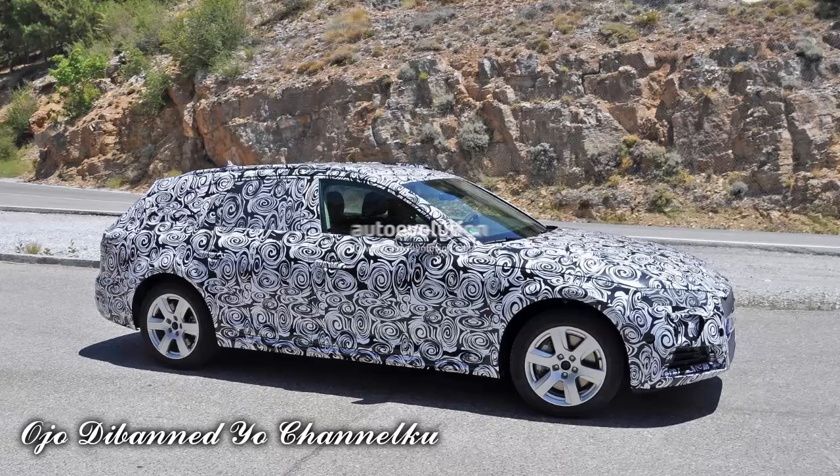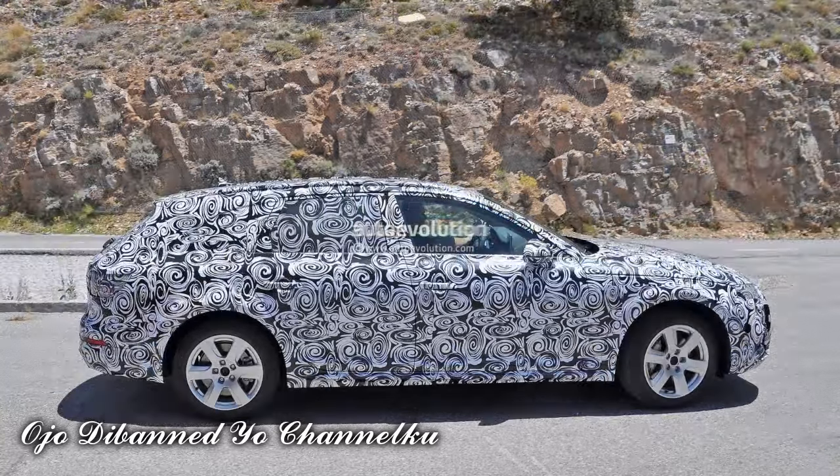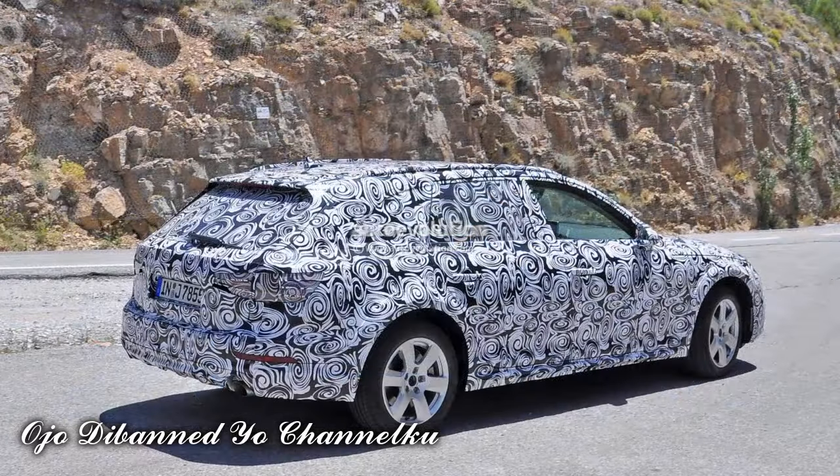That means we'll be seeing everything on offer, from the 2.0-litre TFSI with 190 HP and 320 Nm (236 lb-ft) of torque, up to the 3.0-litre V6 TDI with 272 HP and 600 Nm (443 lb-ft) of torque. Of course, this being an all-terrain vehicle, the Quattro system will be standard.